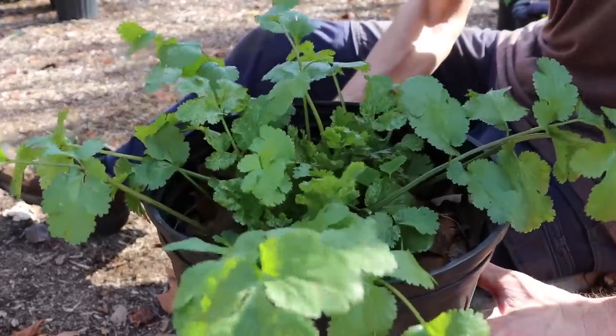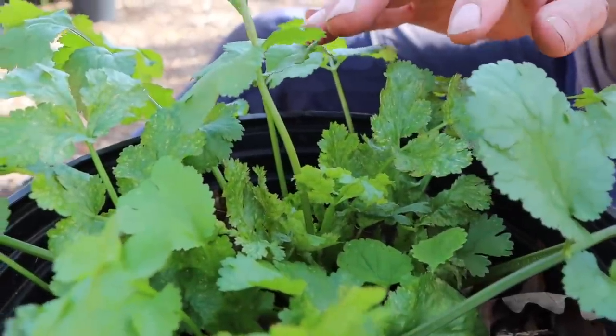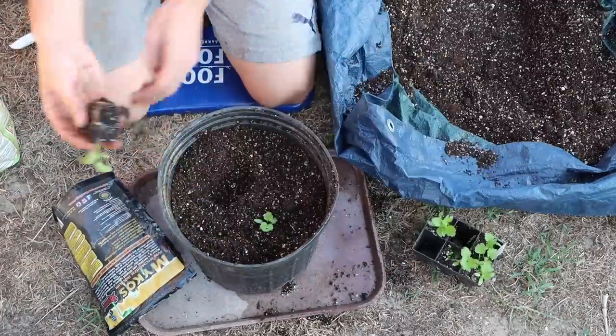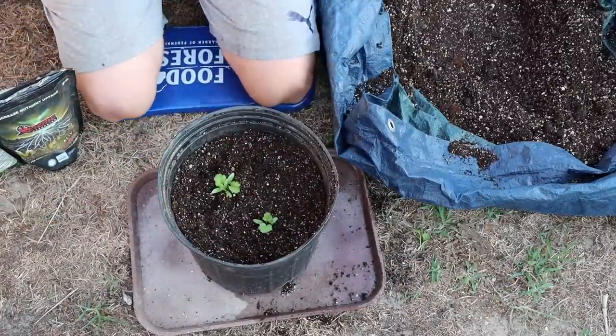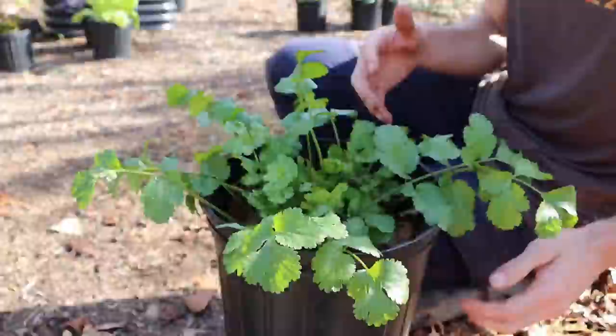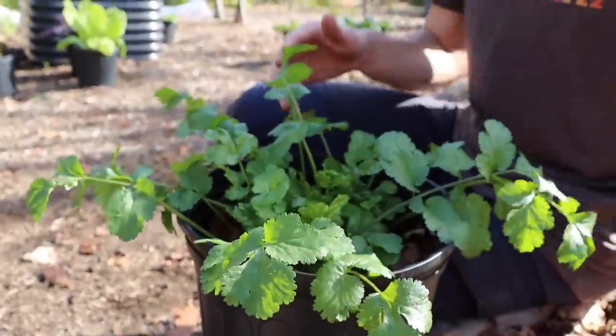The ninth crop that will feed you through the winter is cilantro and parsley. These can survive a light frost, but what you want to do is plant them in a pot so that before a heavy frost comes, you can take them into your greenhouse or bring them inside on a south-facing window. These are great to have inside during the winter so you can use fresh herbs. Bill Mollison used to say your herbs should be so close that if it rains outside, you can go out and get them without getting your slippers wet.